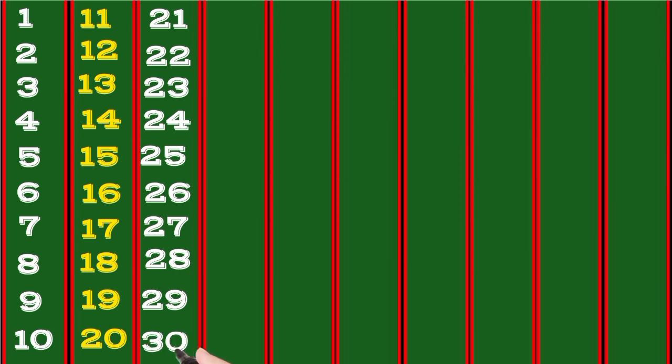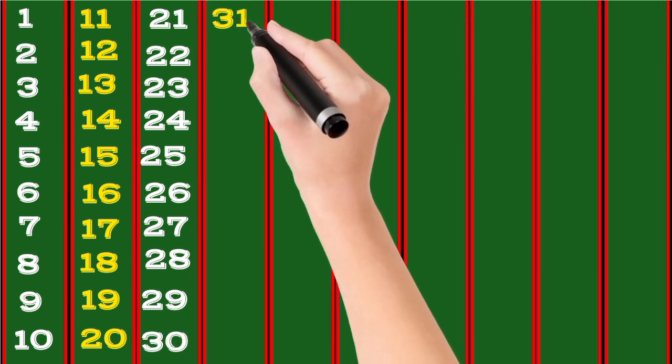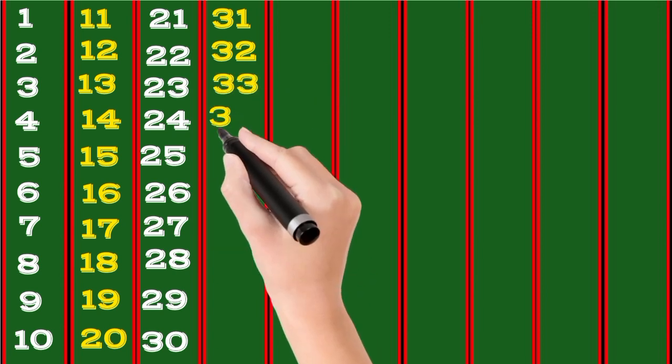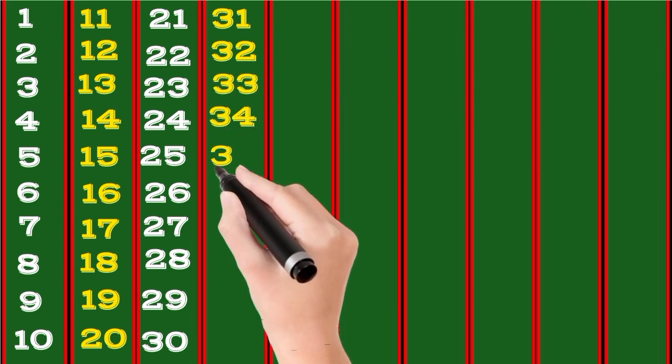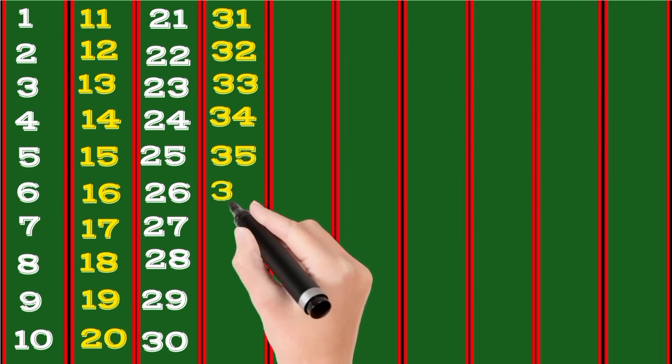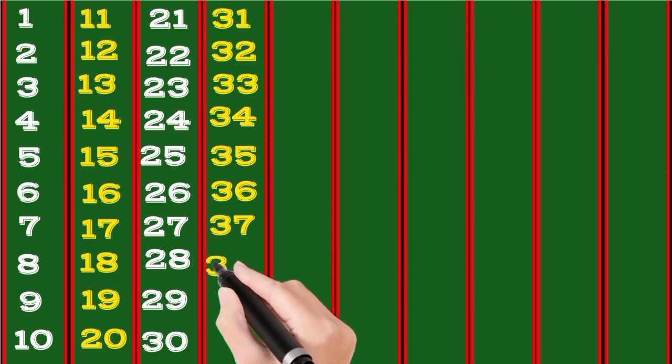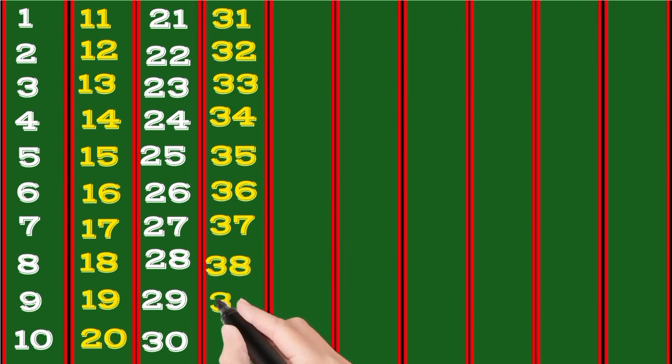30, 31, 32, 33, 34, 35, 36, 37, 38, 39, 40.